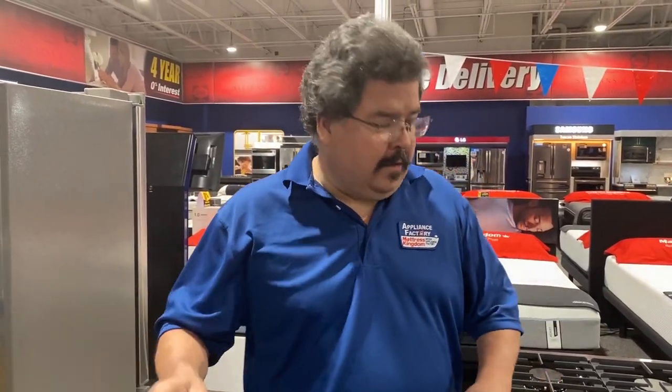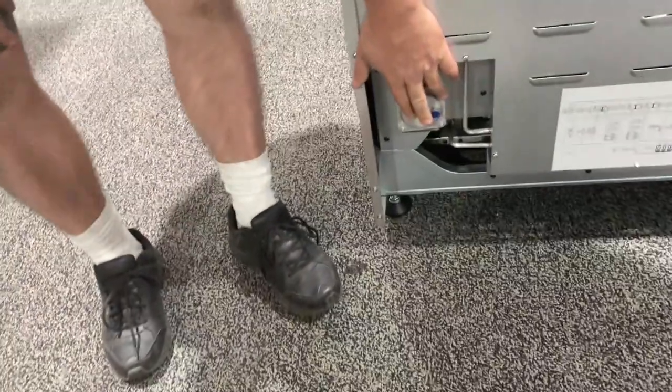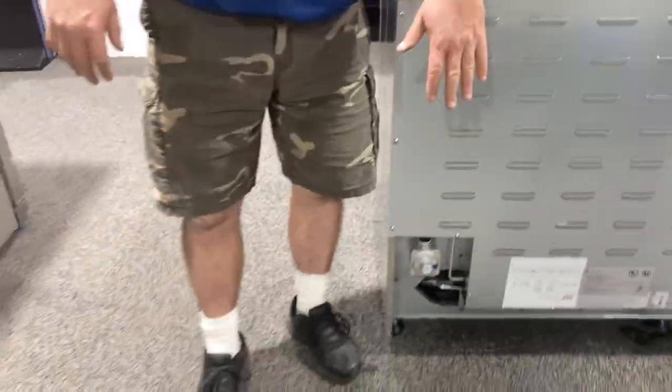The simple answer is yes. Now that being said, it is not going to be cheap. If you're a good handyman and you know what you're doing, you're probably looking at maybe a couple hundred bucks in parts. Because you need to get gas to this — this is a gas regulator. This is what actually controls the gas coming in, and obviously that's going to be against the wall.